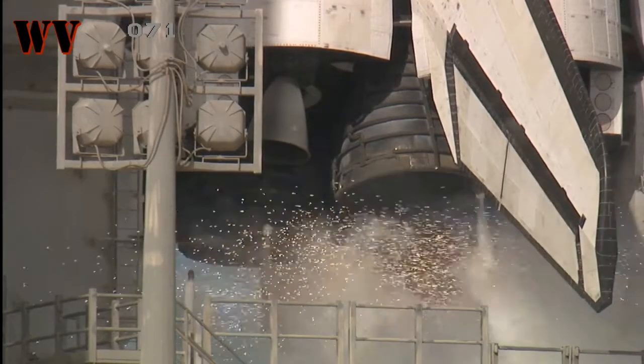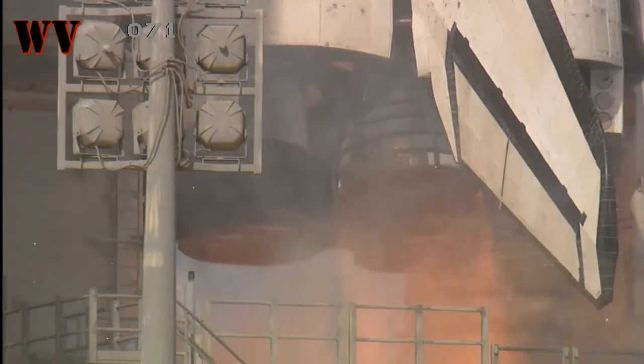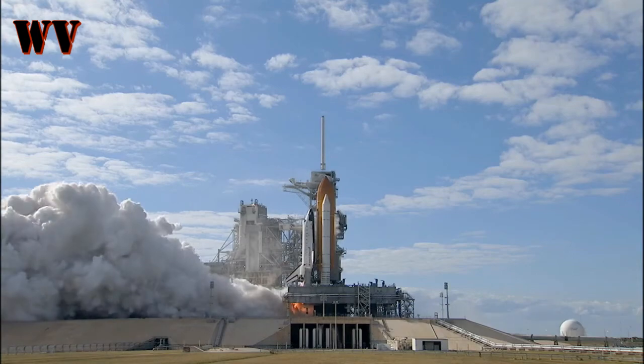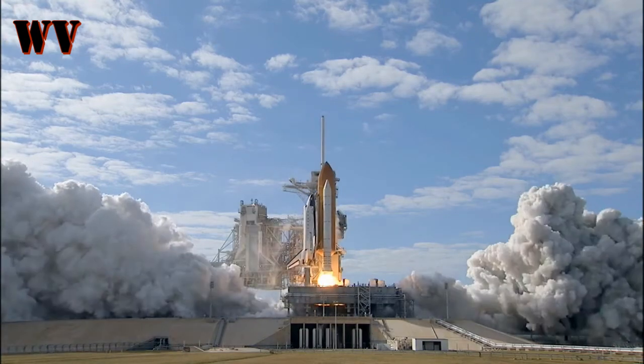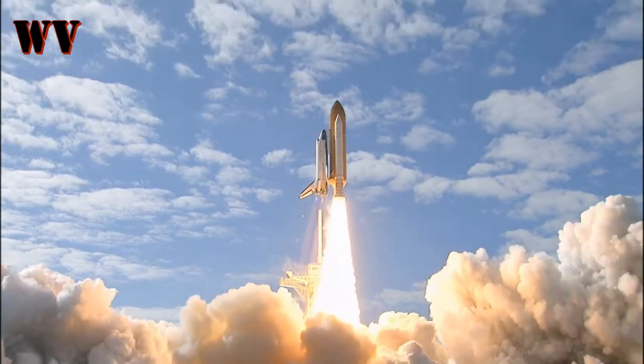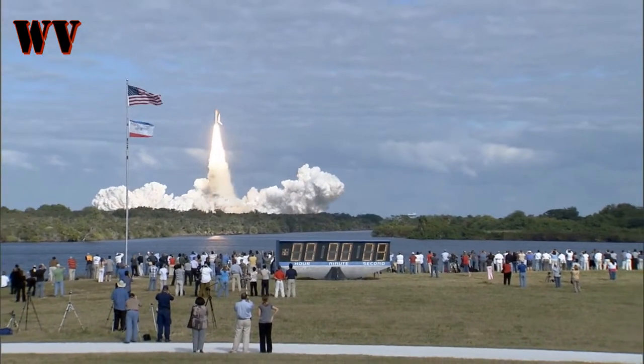Team MS-10, 9, 8, 7, 6, 5, 4, 3, 2, 1, 0, and liftoff of a space shuttle in place. Mission to build, resupply, and to do research for the International Space Station.